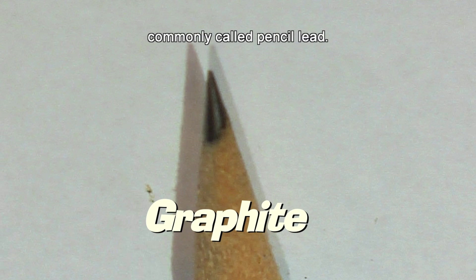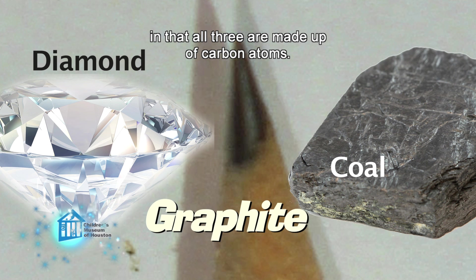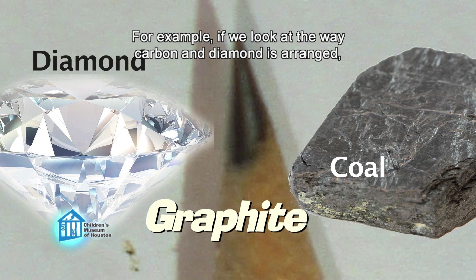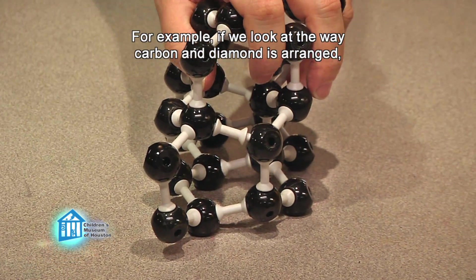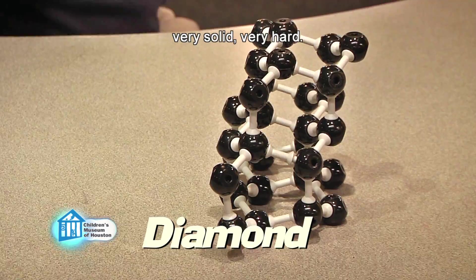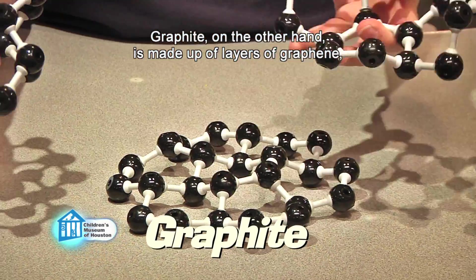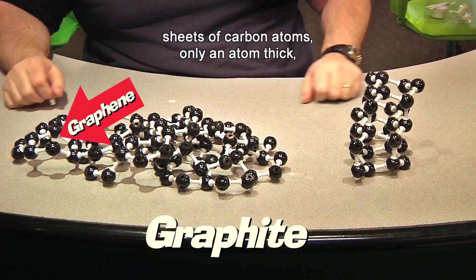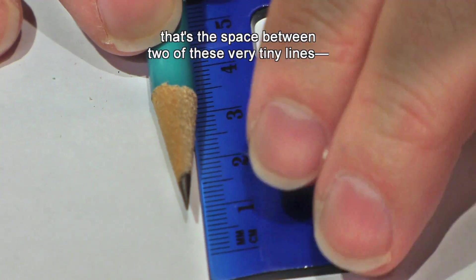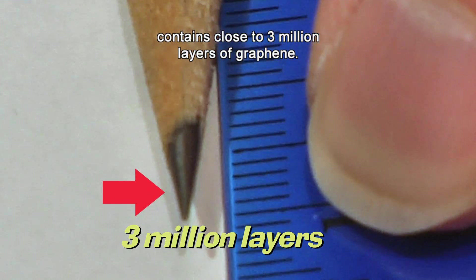Most of us are familiar with graphite, commonly called pencil lead. Graphite is a relative of both coal and diamond, in that all three are made up of carbon atoms. The difference is how those atoms are arranged. For example, carbon in diamond has a three-dimensional crystalline structure — very solid, very hard. Graphite, on the other hand, is made up of layers of graphene — sheets of carbon atoms only an atom thick stacked on top of each other. A millimeter of graphite, that's the space between two of these very tiny lines, contains close to three million layers of graphene.